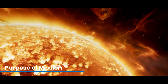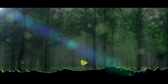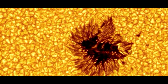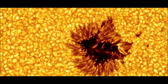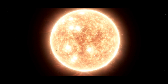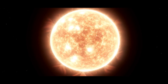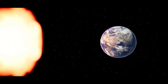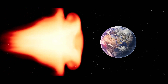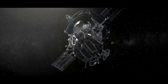The Sun has always been a source of fascination and mystery. It's the engine of our solar system, providing the energy that makes life on Earth possible. But while we've been observing it from afar for centuries, there's still so much we don't understand. For example, why is the Sun's outer atmosphere, or corona, hotter than its surface? This defies our understanding of physics. And what exactly is solar wind — the stream of charged particles that flows from the Sun and affects planets, including Earth?